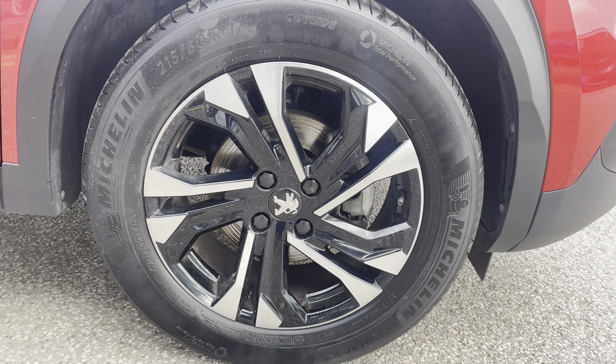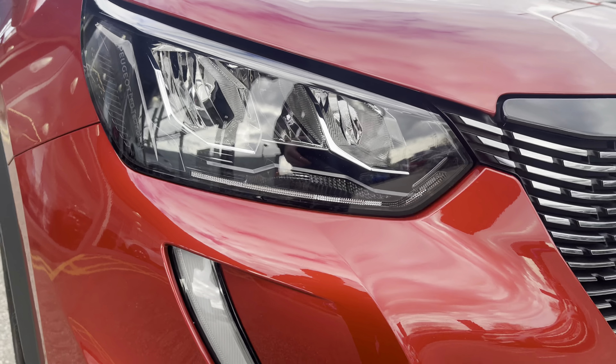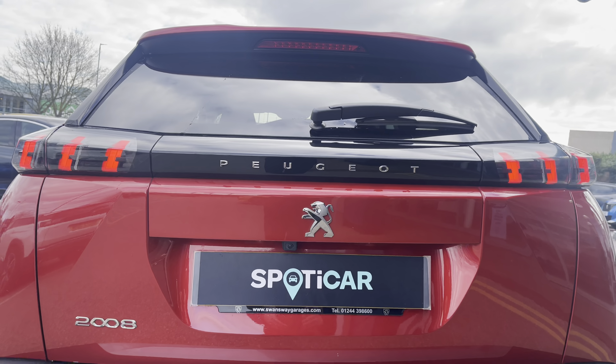Some of the standout features surrounding this vehicle include the 17 inch diamond cut alloy wheels, as well as the LED daytime running lights in the distinctive hood design. You also have the Peugeot LED 3D signature glow effect rear lights, which really complete the overall aesthetic look for this vehicle.